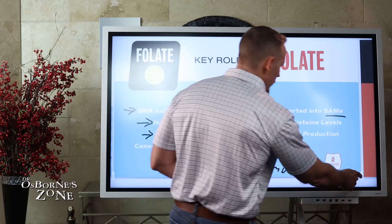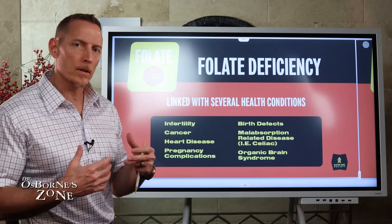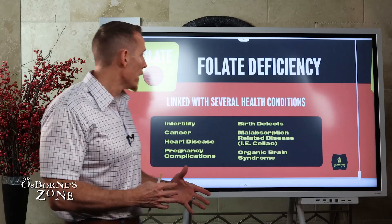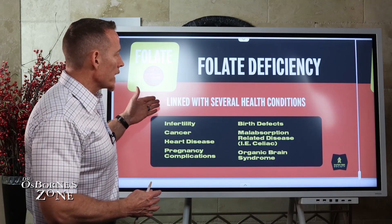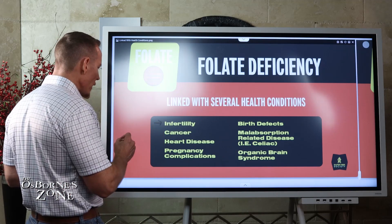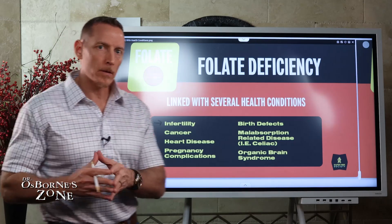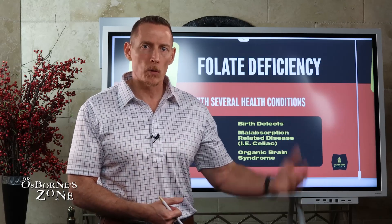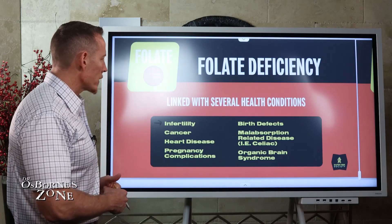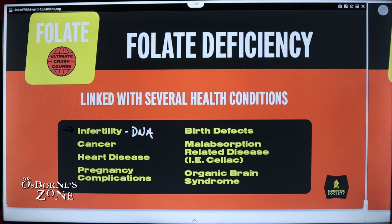These are key roles of folate. Now let's simplify these roles in context as it relates to symptoms and disease. Folate deficiency is linked with several types of health conditions, one being infertility. If you've had a hard time with fertility — his sperm are fine, morphology and strength are okay, and you're still not capable of conceiving — infertility is linked to folate deficiency, largely because of its role in DNA production and repair.